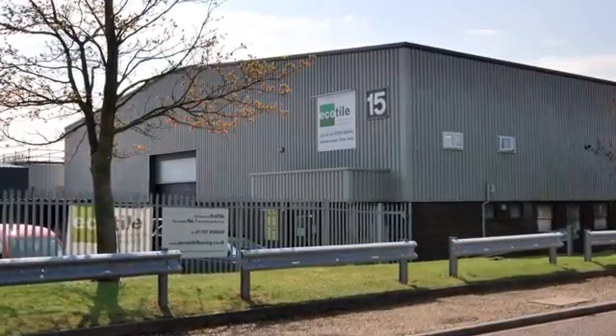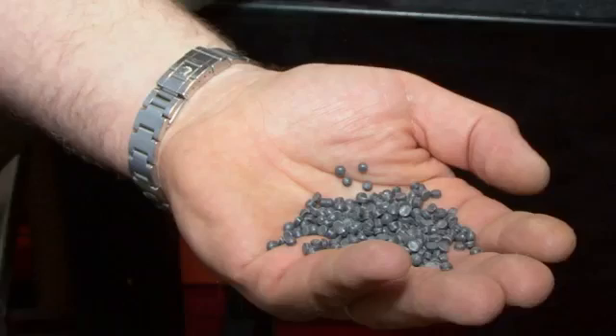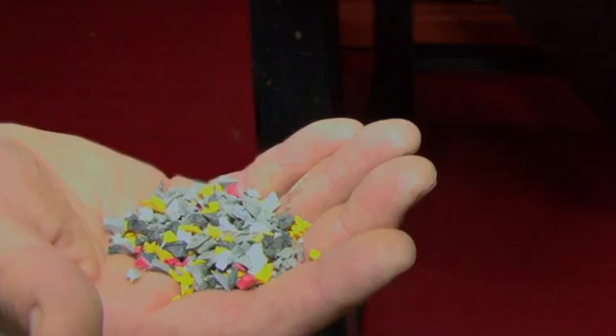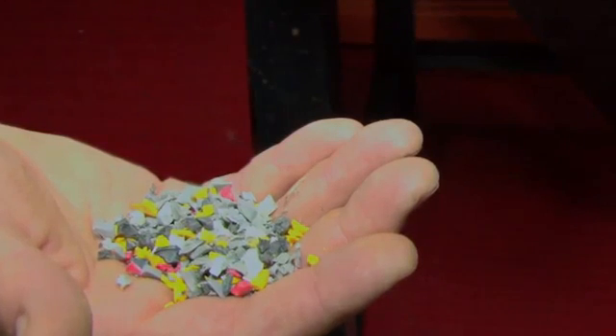The manufacture of our tiles takes place at our Luton factory in Bedfordshire. The tiles start life either as these small virgin PVC pellets or as these pieces which are obtained from our recycling process. This recycled plastic will be dyed before being used.